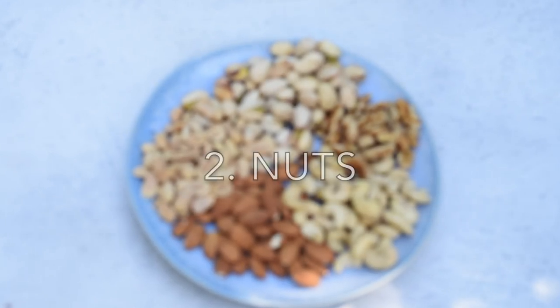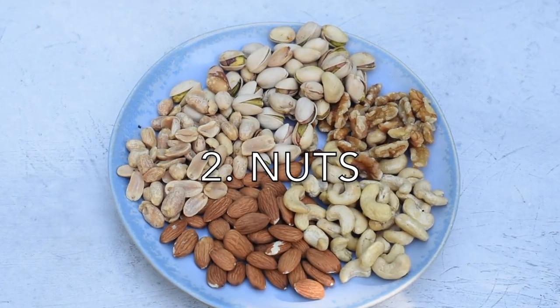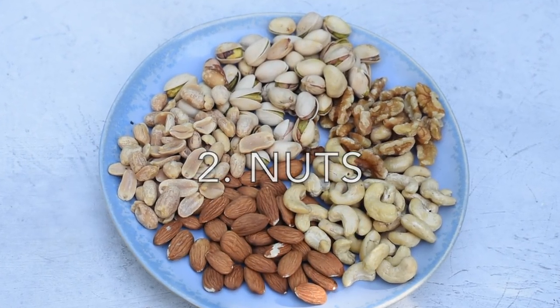The next category in my vegan protein list is nuts and seeds. Most of the time I buy raw nuts because they're healthier than roasted nuts and there's no chance they've been roasted in some oil. I also buy unsalted nuts because salted nuts are so easy to binge on — if you've ever been to a cocktail bar, you know how easy it is to eat handfuls without even thinking about it.